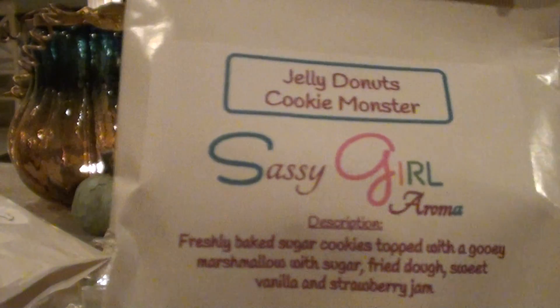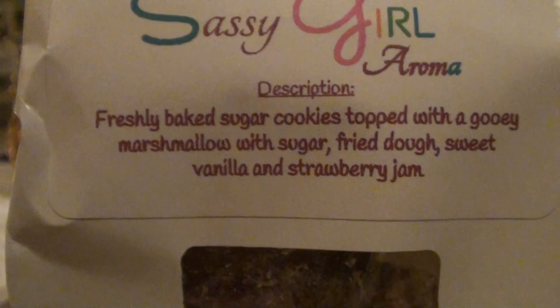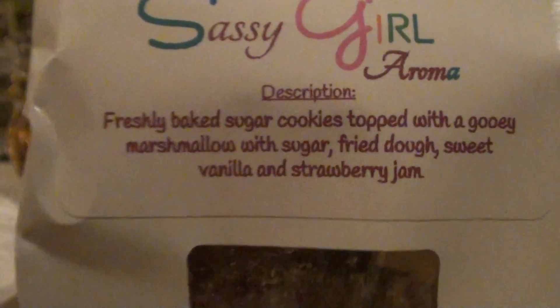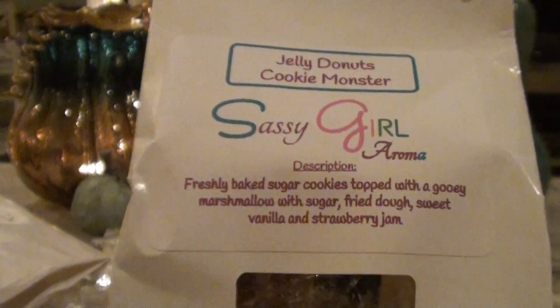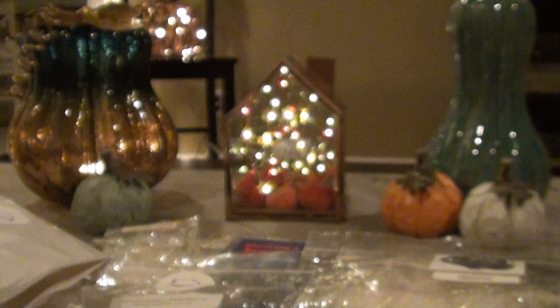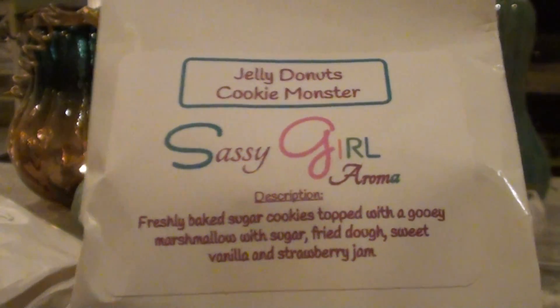I also did Jelly Donuts Cookie Monster from Sassy Girl Aroma. This is fresh baked sugar cookies topped with a gooey marshmallow with sugar, fried dough, sweet vanilla, and strawberry jam. I was really liking this one, but the strawberry jam was kind of popping out a little bit more than everything else. I was getting a lot of strawberry jam and the strawberry just kept punching at me. For some reason my nose is getting really weird with strawberry scents lately, so I'm going to try this one again and see how it goes.